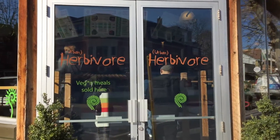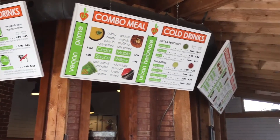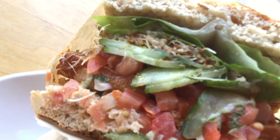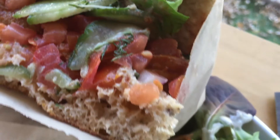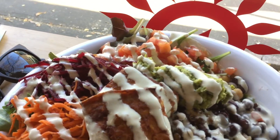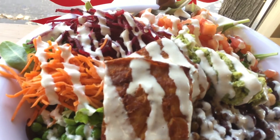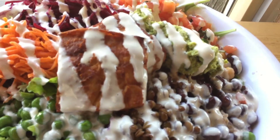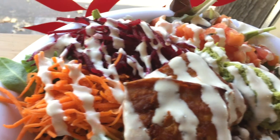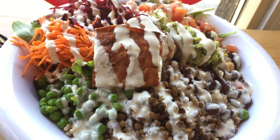For lunch, we checked out Urban Herbivore in the Kensington Market neighborhood — this bohemian neighborhood in Toronto, really fun, go check it out if you're in the city. Urban Herbivore is a cafe-style spot with bowls, sandwiches, drinks, etc. Aaron got a chipotle tofu sandwich with cucumbers, sprouts, greens, tomatoes, and a little side salad. I got a big beautiful bowl with carrots, beets, tomatoes, greens, pea pesto, chickpeas, black beans, lentils, and green peas on a bed of grains, drizzled with a tahini dressing. It was so delicious and so filling.